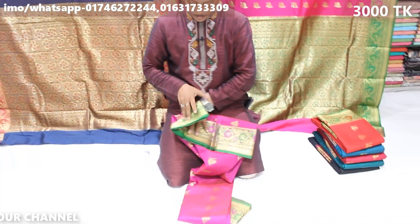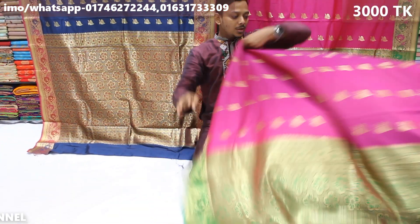I am talking about the price, and I will share the color details. I will tell you the value of the color combination.